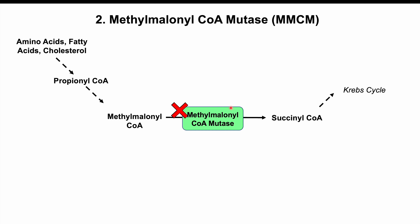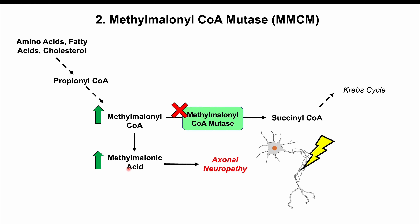If we have a vitamin B12 deficiency, methylmalonyl-CoA mutase won't function properly, causing a buildup of methylmalonyl-CoA and reduced cellular energy production. This methylmalonyl-CoA can be processed into a toxic intermediate known as methylmalonic acid, which builds up and can cause damage to neurons — more specifically, axonal neuropathy. If the vitamin B12 deficiency is left long enough, there can be irreversible damage to neurons.